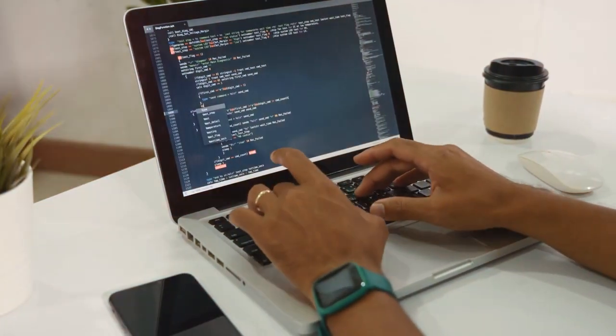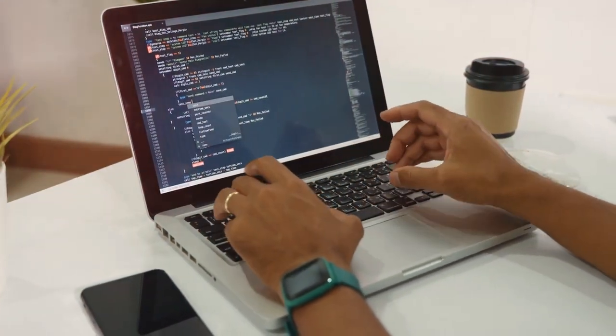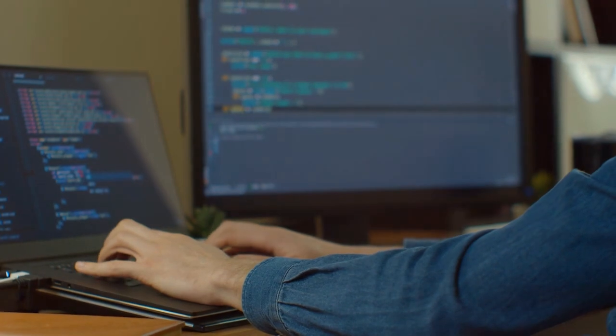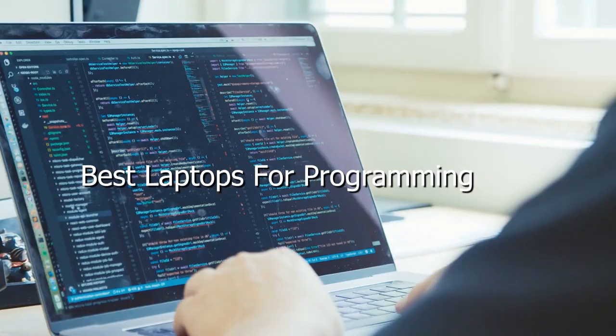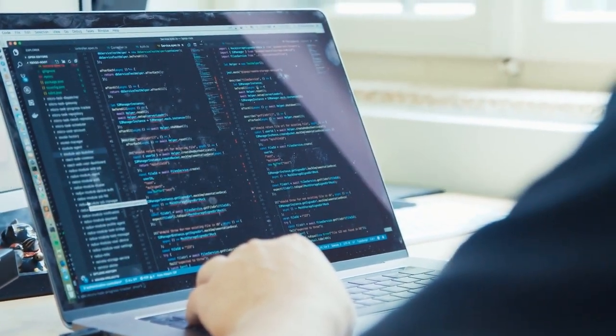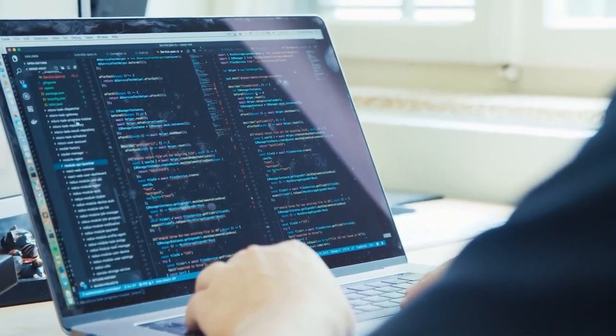Welcome to Smart Life, where we explore the tech world to bring you the best in computing. Today, we dive into the realm of programming and present to you the top contenders for the title of the best laptops for programming. Whether you're a seasoned developer or just starting your coding journey, we've got you covered. Let's jump right in.